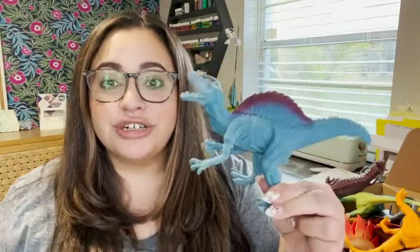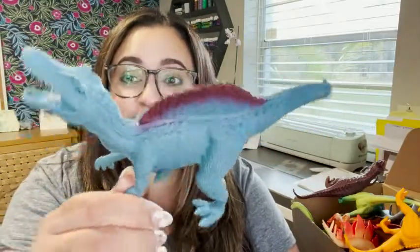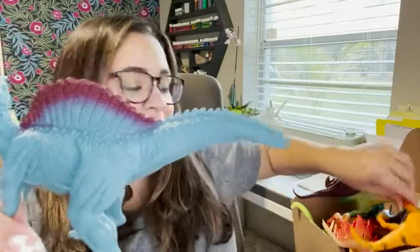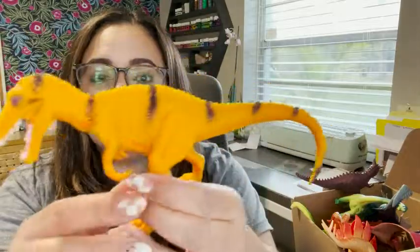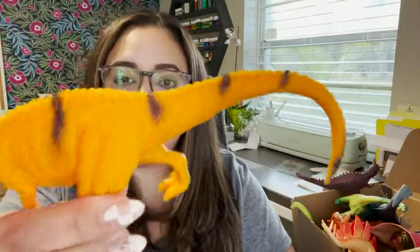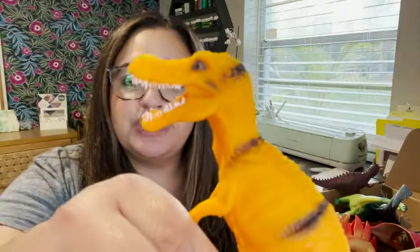These dinosaurs are so well made. You can see the texture of the plastic. Also, look how vibrant these colors are. I love the quality of the color and just all the detail. It is so, so good.